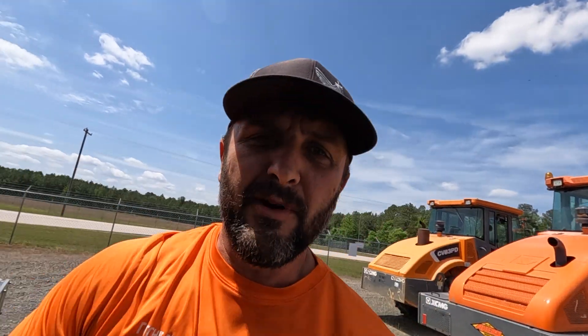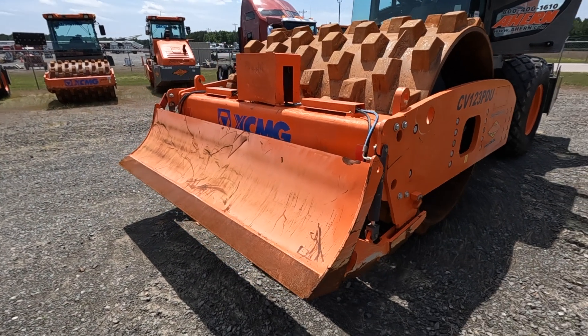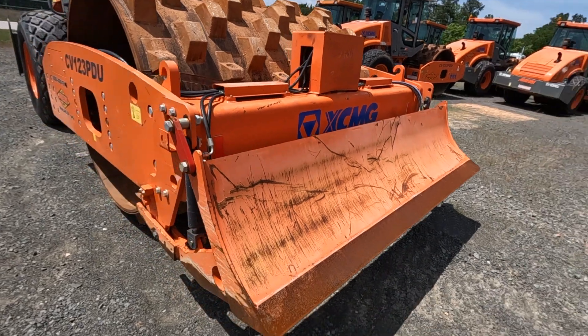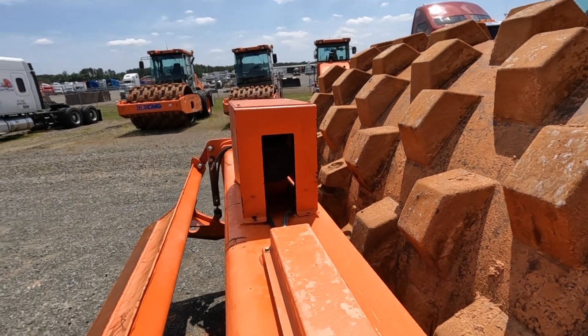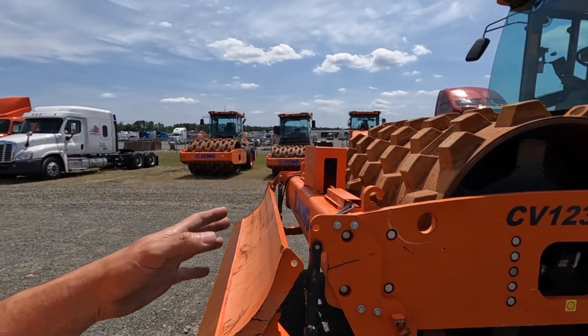Now this is the odd part — this is what I find to be very weird. This machine has a backfill blade on it for smoothing out windrows and stuff, and instead of having hydraulics from the machine to work the blade cylinders, it has a little electric motor right here — so it's electric over hydraulic for the blade control. That to me is really super odd. It's got a whole separate hydraulic system just to control the blade. Every other one I've ever seen with a blade on it uses the hydraulic power from the machine to work the blade.